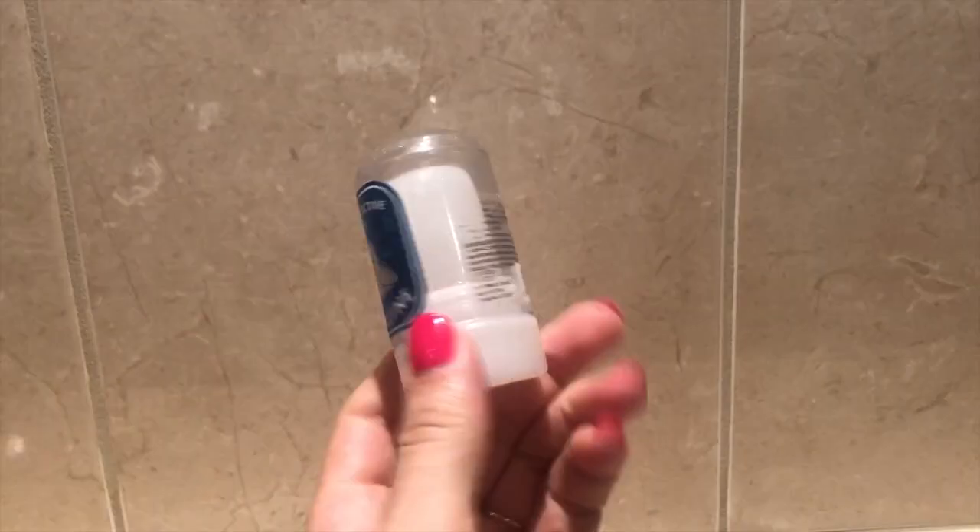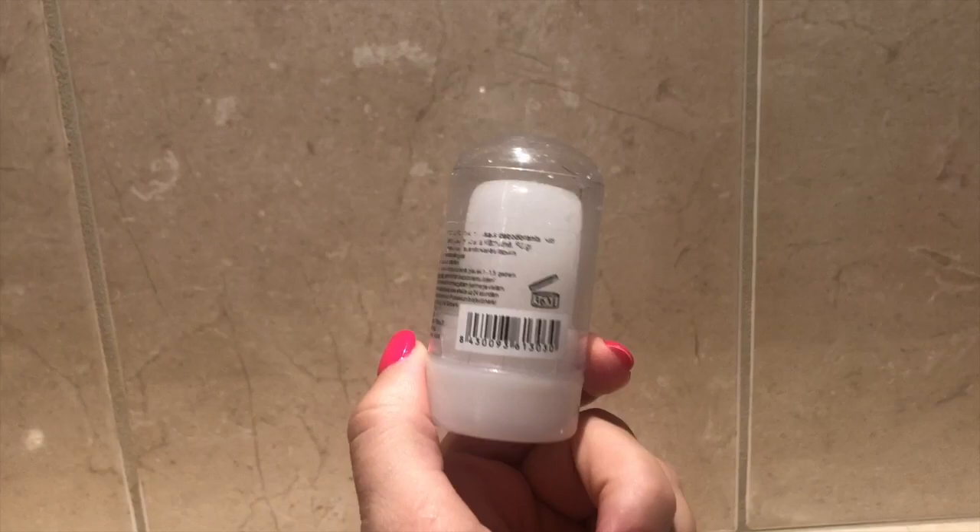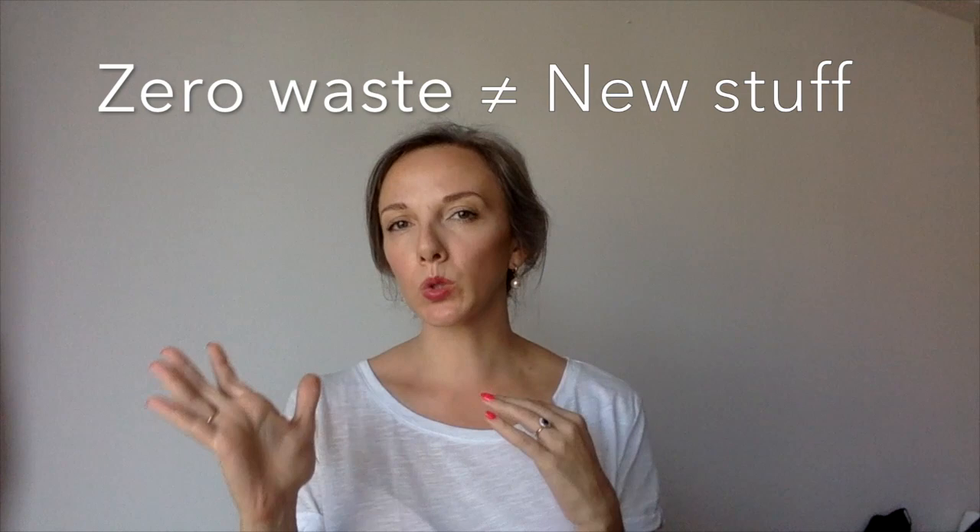This is a bit of a fail — it's a crystal deodorant that comes in a completely hard plastic container. I bought it in a hurry so this was my only choice at the time. Remember, zero waste doesn't mean that you have to buy all these beautiful wooden unpackaged items new. It implies that you have to first use up what you have and then buy the unpackaged stuff. So I'm still using that deodorant, but when it's done I'll buy the unpackaged kind.